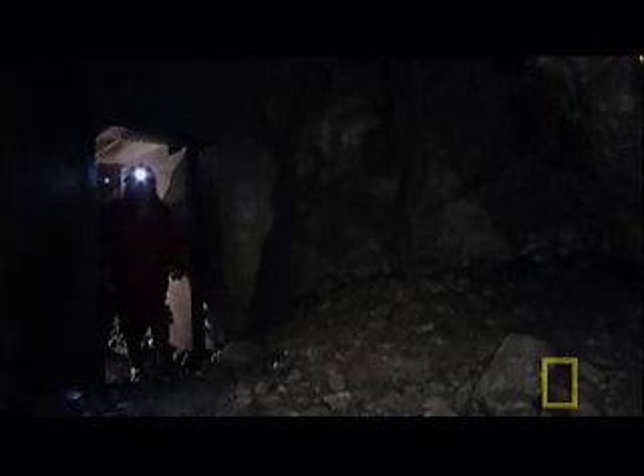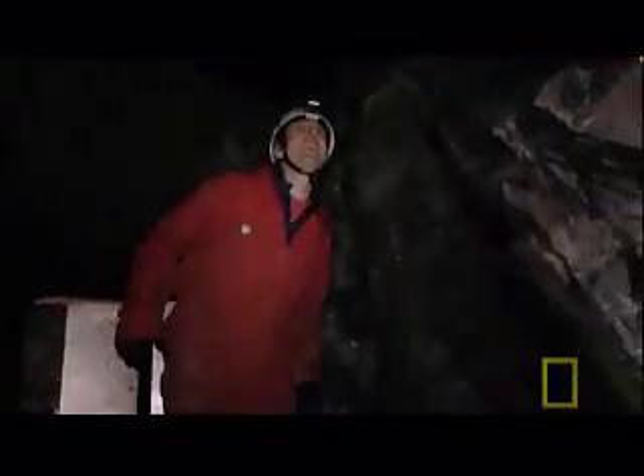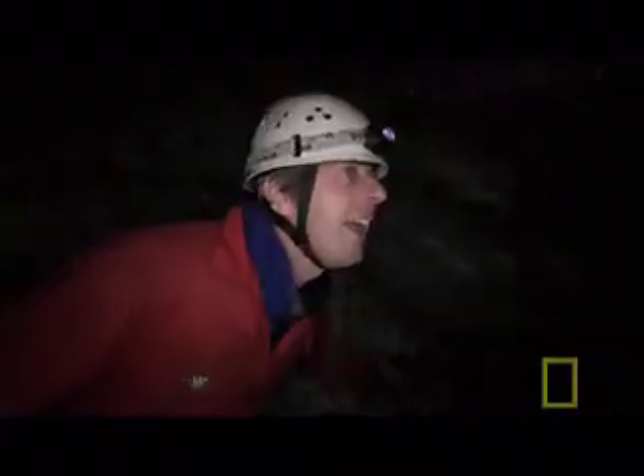Here's the ice tunnel — watch your head. Miriam Jackson's a glaciologist. She spends up to three weeks at a time down here. It's beautiful. It's amazing, isn't it? It's absolutely beautiful. This is like a piece of art.